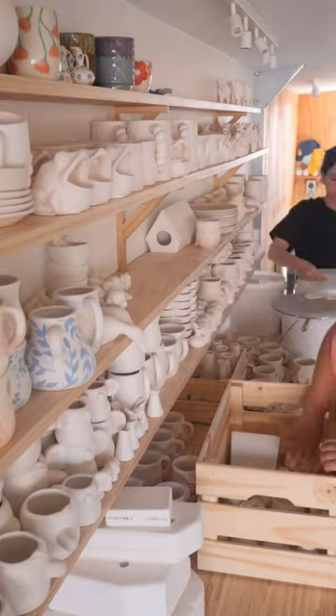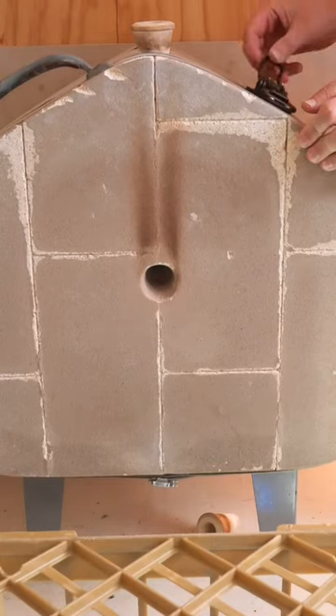I then packed it for the night with pieces for my paint-your-own pottery kits, which are being restocked next week, and that was my day.